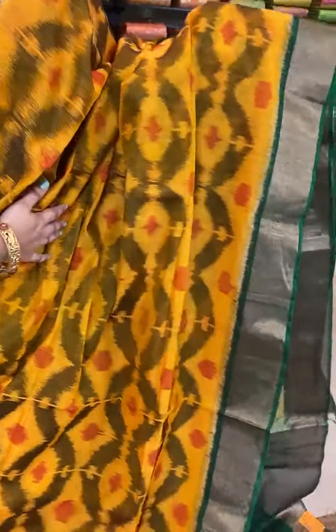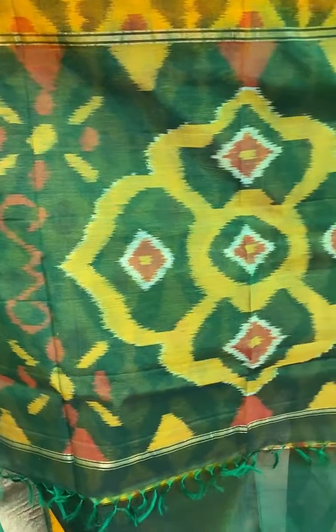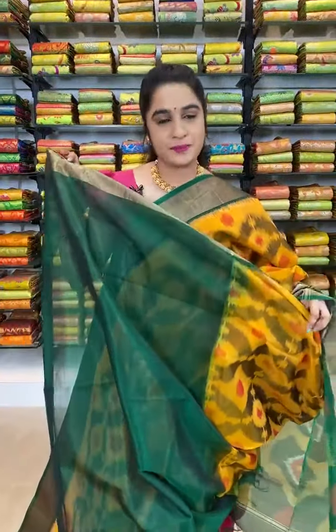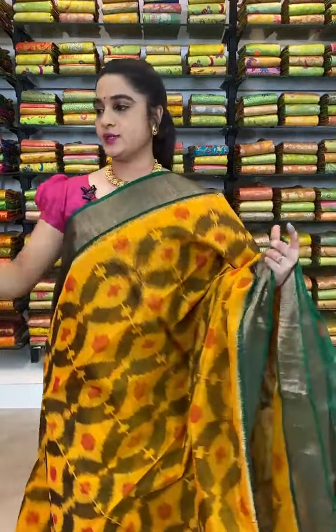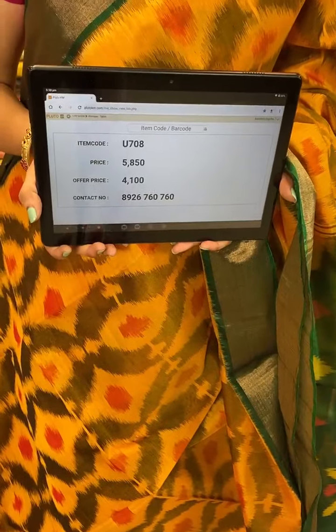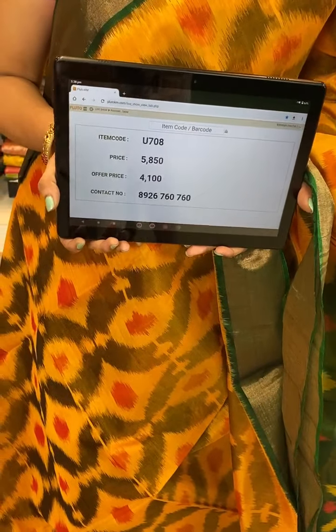Wow, very elegant — see this saree ladies, which is in mustard and green color combination. All over the body comes up with ikat print. The border is contrast with khadi. The pallu is contrast with ikat print. This saree is paired up with contrast plain blouse with border. Item code U708, actual price 5850, after discount 4100 rupees. WhatsApp 8926760760. COD and free shipping available all over India.